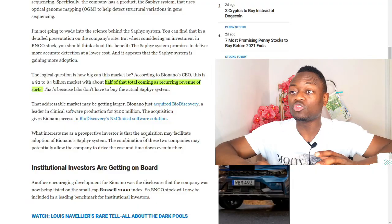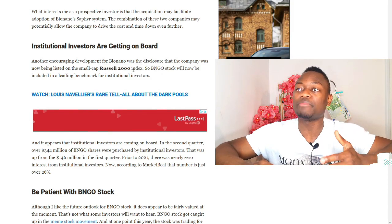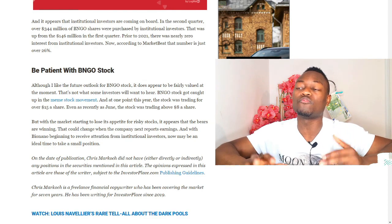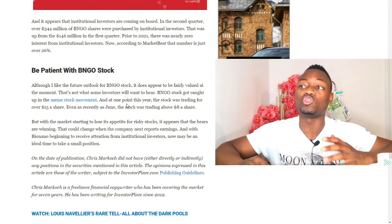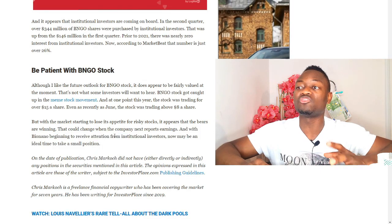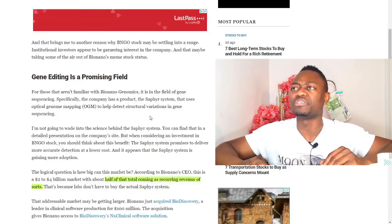Chris continues, saying institutional investors are getting on board. He spoke about the Russell 3000 index — BNGO was recently added to the small-cap Russell 2000 index. He also said: 'Although I like the future outlook for BNGO stock, it does appear to be fairly valued at the moment.' That's the negative part of his story. But essentially he wants investors to buy BNGO little by little. He said: 'With Bionano beginning to receive attention from international investors, now may be an ideal time to take a small position.' I find this article very interesting.